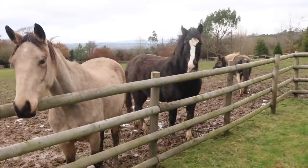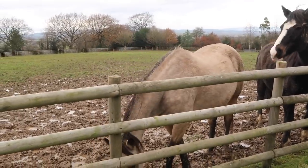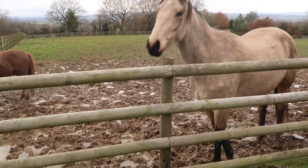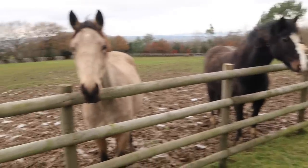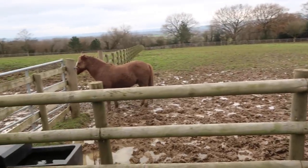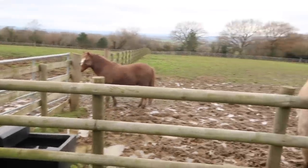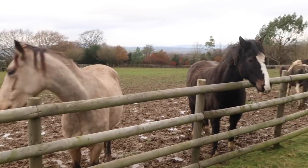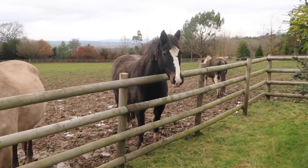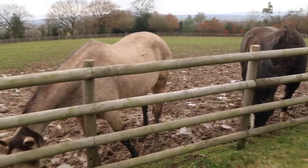He looks so peaceful and he's so good for us. Look - Stella is chasing the others, she's like 'nope, I'm getting it.' We do worry about Dan a lot, but he is very very dangerous with vets and I can't blame vets for saying no - they don't want a broken leg or whatever. Why should they? So that's our problem.